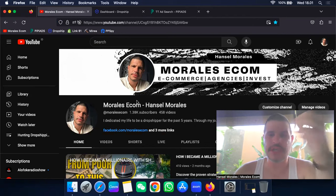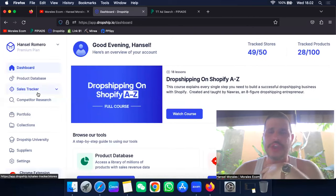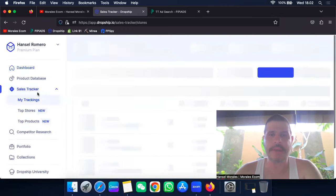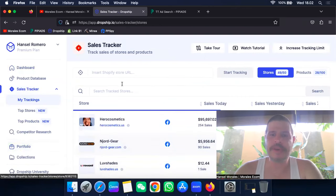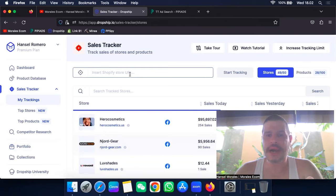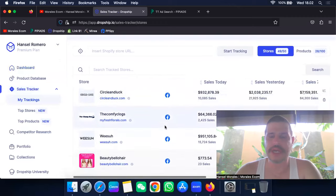The first thing I want to say about Dropship.io is that I use it for two things. The first is to track the sales of a product — if I find a store that's generating money, I put the link in here and I can track the sales of those products to choose which one I want to sell. As you can see, these people are generating a lot of money. These are all stores I track personally in order to test products.